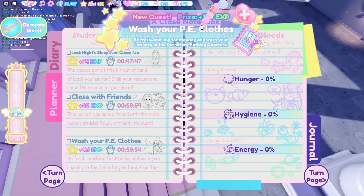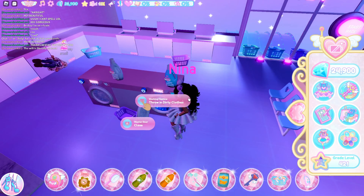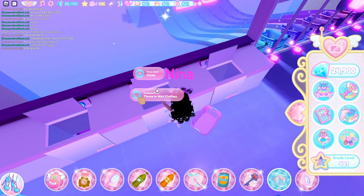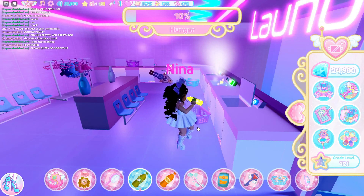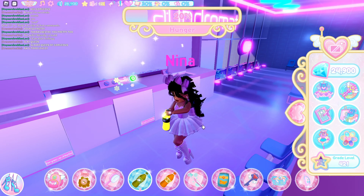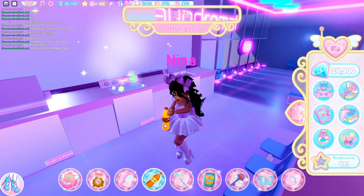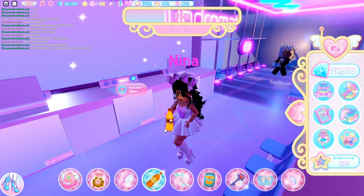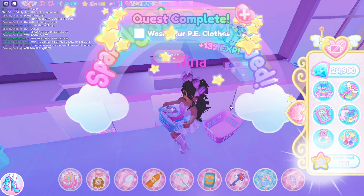Next I'm going to show you guys how to do the Wash Your PE Clothes quest, which is also a really simple quest. I'm going to open some of these washes and see if there are any clothes. Then just put them in the dryer and wait for them. When the dryer finishes, be quick in case someone else takes it — take out the clean clothes and that's done.